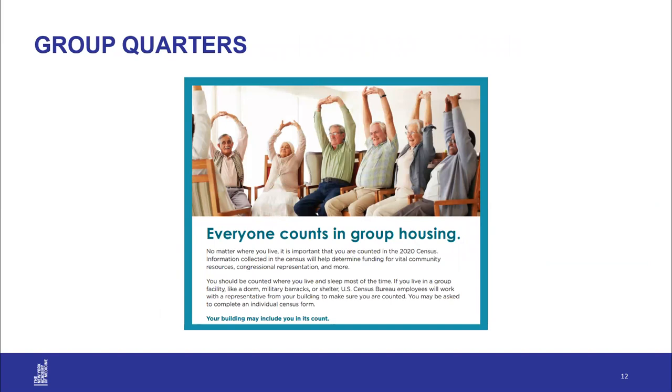The Census Bureau has a separate group quarters enumeration process for people living in certain types of facilities such as skilled nursing facilities or college dormitories. Administrators will work directly with the Census Bureau to count residents. Anyone in independent or assisted living with their own mailing address will be sent an invitation to respond individually. People in a hospital on April 1st will be counted at the residence where they live most of the time once discharged. For more information, go to 2020census.gov.